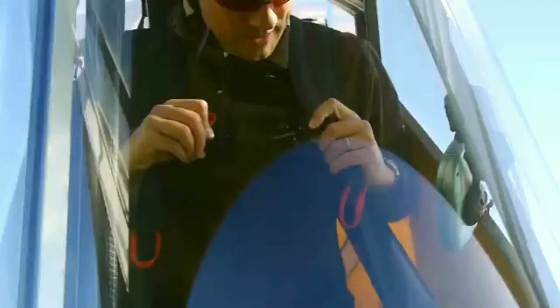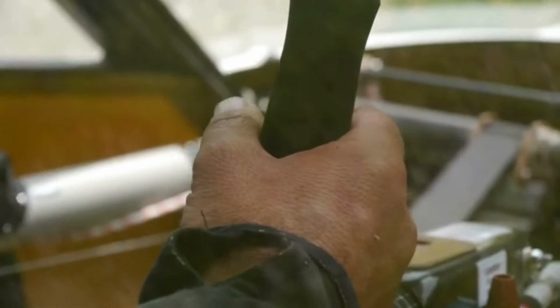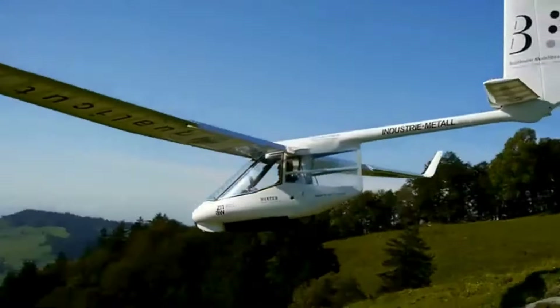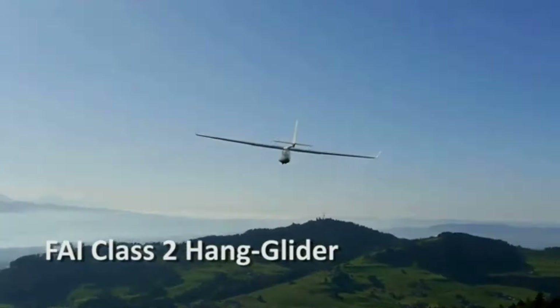The latest model, Archaeopteryx 3.0, boasts several enhancements, including improved aerodynamics, lighter materials, and upgraded safety features. Weighing around 50 kilograms, this glider has a wingspan of approximately 13.5 meters and can reach speeds of up to 100 kilometers per hour.